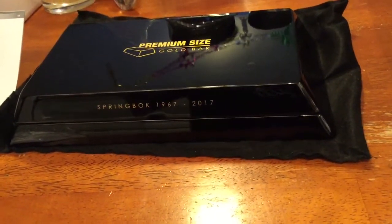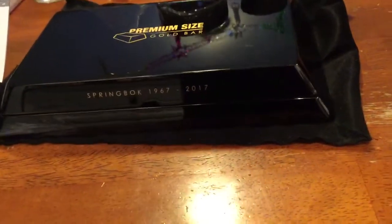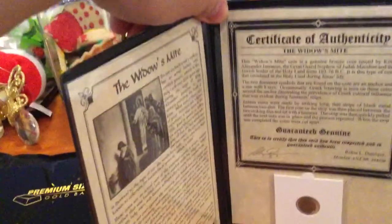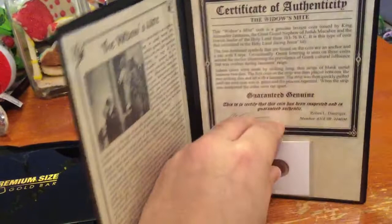Hello YouTube and happy holidays. Today I got my Christmas present here to show you. First, I also got this widow's mite coin. It's a very nice little coin — a historical piece.